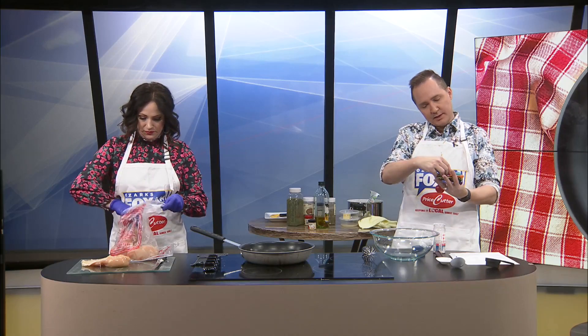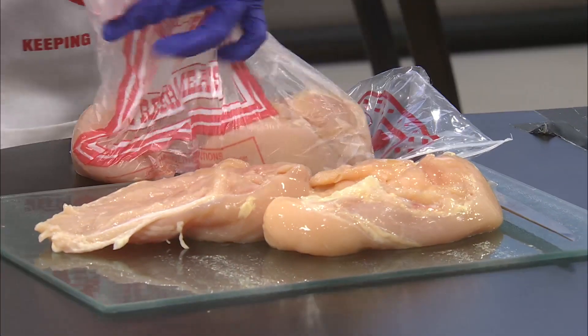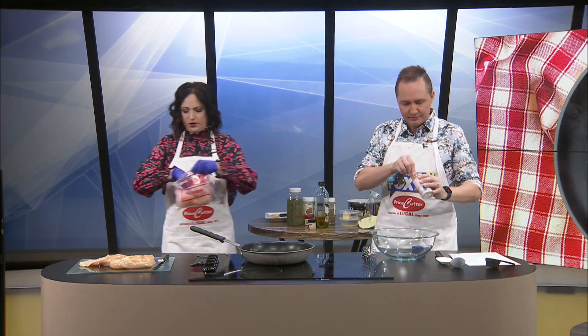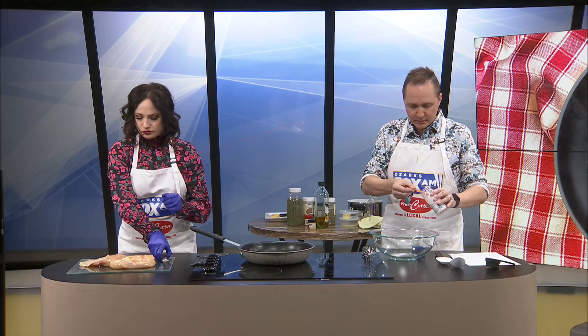Three-fourths teaspoon — is that even a measurement? Well, it depends on your measuring spoons, but it should be. I'll just do three of these. I would do three of these. I'm going to set these over here because they're superfluous. So now, if you want to butterfly them we can, or we can leave them. I think they'll cook faster if they're butterflied.